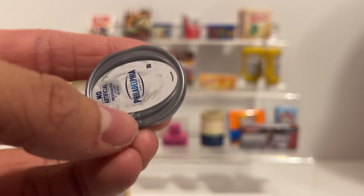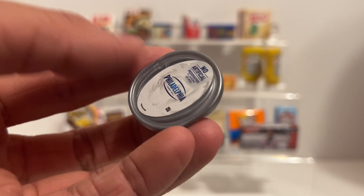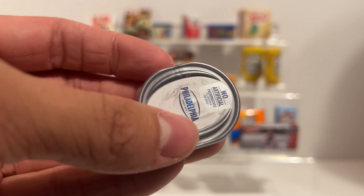And last one for me of the day - oh let's go! We got the Philadelphia cream cheese, I like this one, this is a really good container. The best one - I know right, best one of the day so far if you ask me.